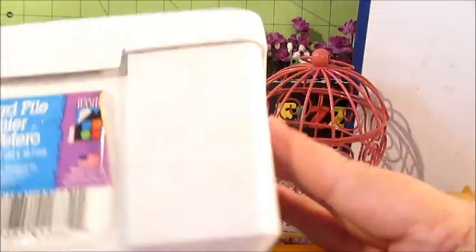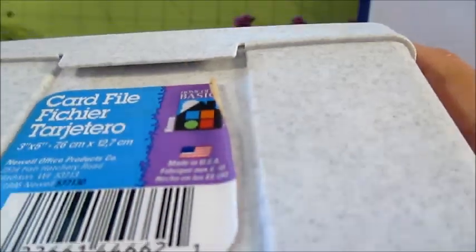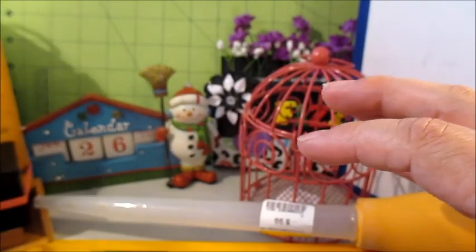Then I picked up this card file for 99 cents — and it's full of index cards. So 99 cents for the case and all those index cards is a pretty good deal.